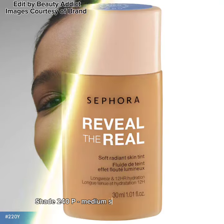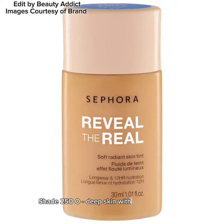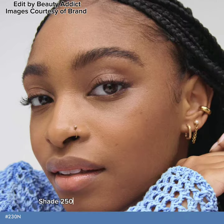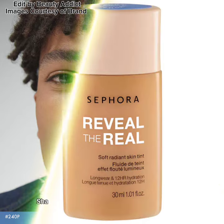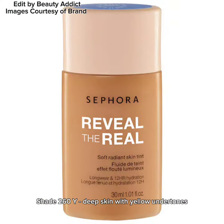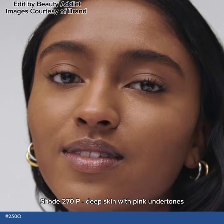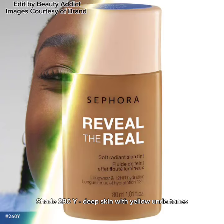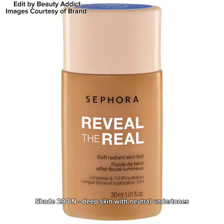Shade 240P: medium skin with pink undertones. Shade 250O: deep skin with olive undertones. Shade 260Y: deep skin with yellow undertones. Shade 270P: deep skin with pink undertones. Shade 280Y: deep skin with yellow undertones. Shade 290N: deep skin with neutral undertones.